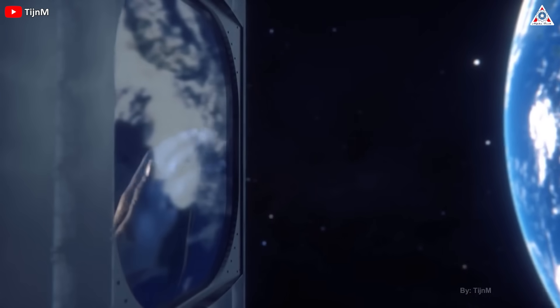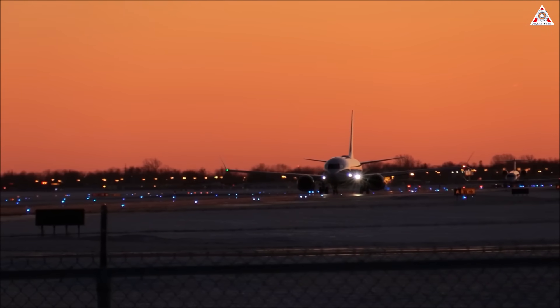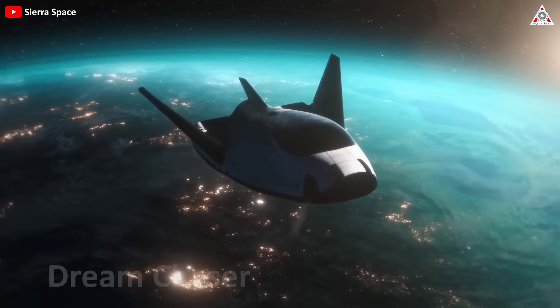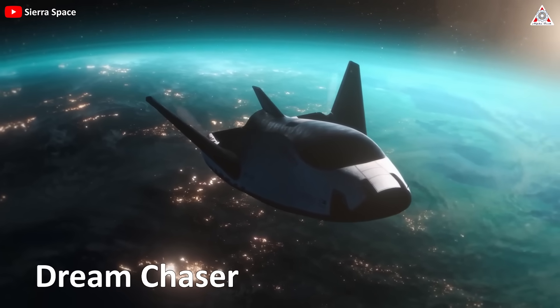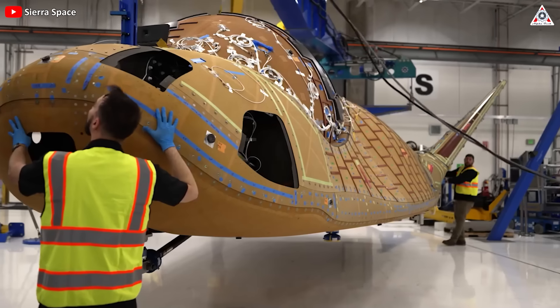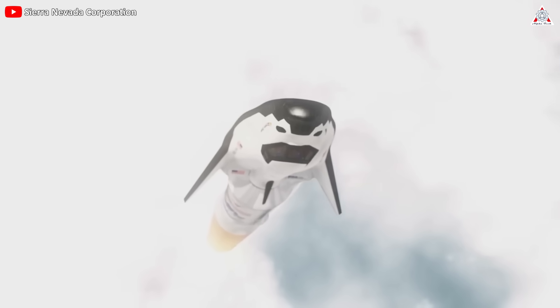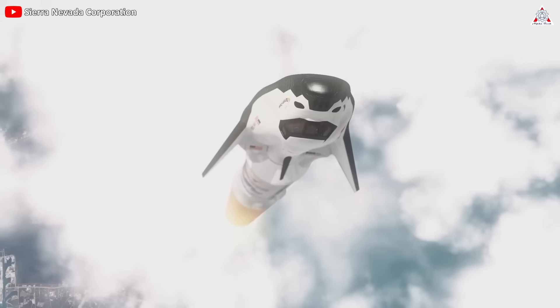Who wouldn't want the return journey from space to feel like sitting on a plane that lands gently? And that seems to be on the verge of becoming a reality, as Dream Chaser — Sierra Space's most precious gem — after over a decade of development and overcoming many events causing delays, is finally taking a significant step towards the first launch of its life.